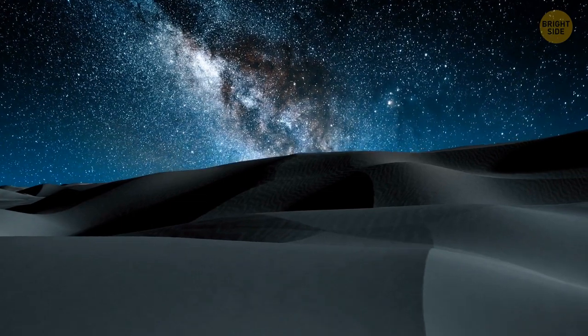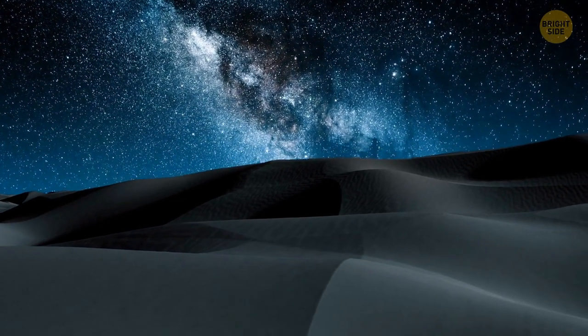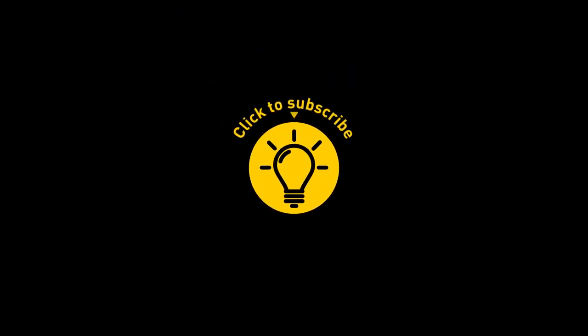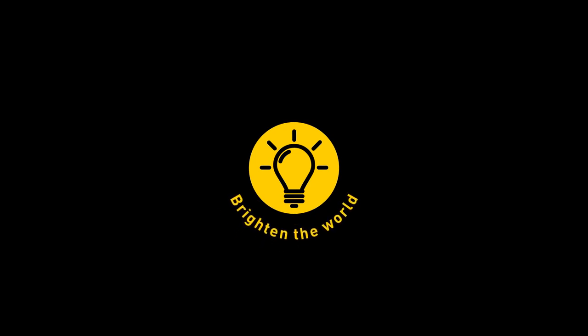Are there any mysterious desert buildings you know that aren't on this list? Let us know in the comments. If you satisfied your curiosity, give the video a like and share it with your friends. Or if you want more, just click on these videos and stay on the Bright Side!